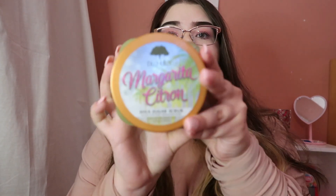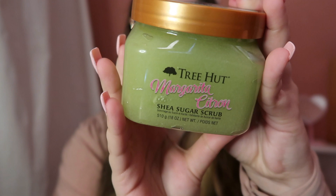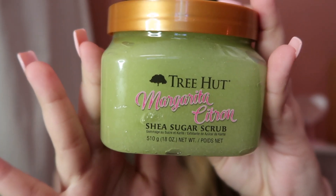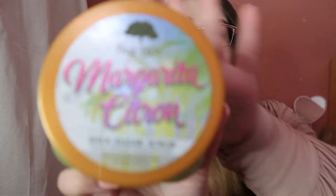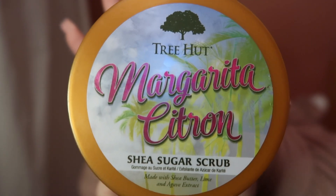The first product I'm going to be reviewing is called Margarita Citron, and it looks like this — it's so, so pretty. It's a light green color and the name and the palm trees behind the name — I love this packaging, it's so cute.